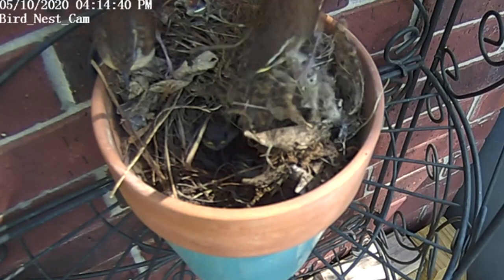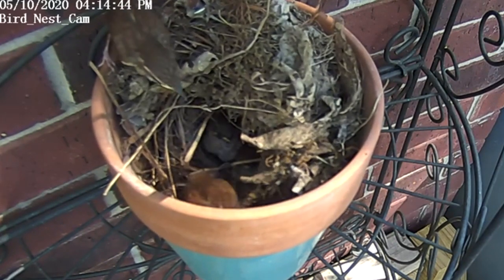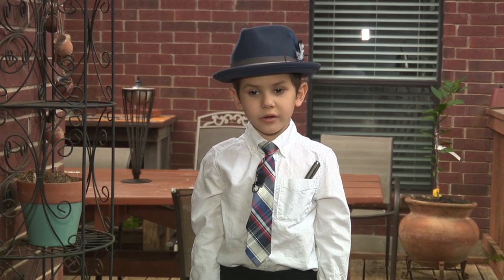As our birdies leave the nest, we hope they make it through the food chain unharmed and return to build a nest in our backyard next year. Reporting in my backyard for KSAT Kids, William Caldera, KSAT 12 News.